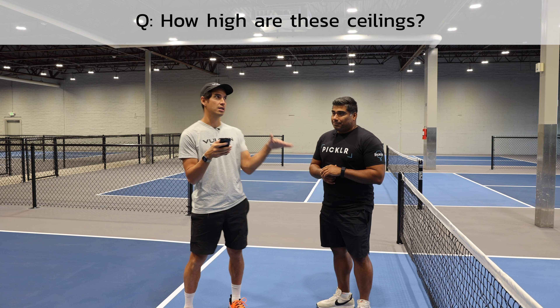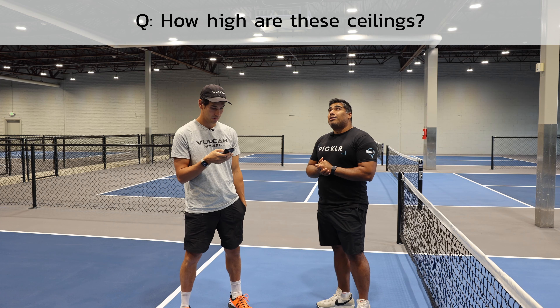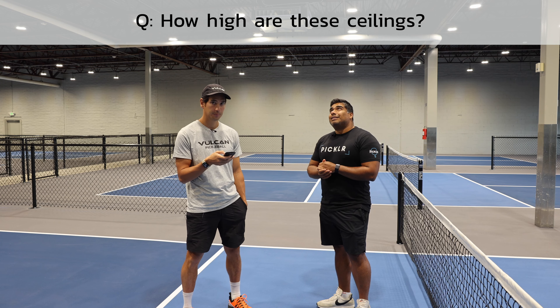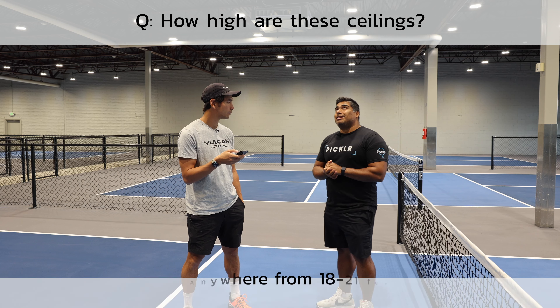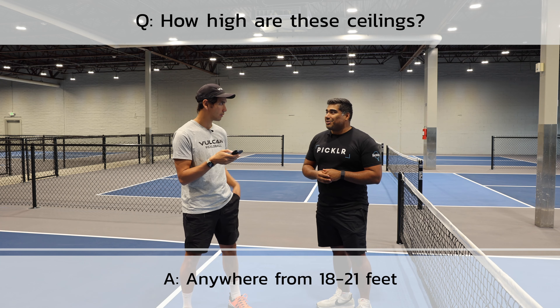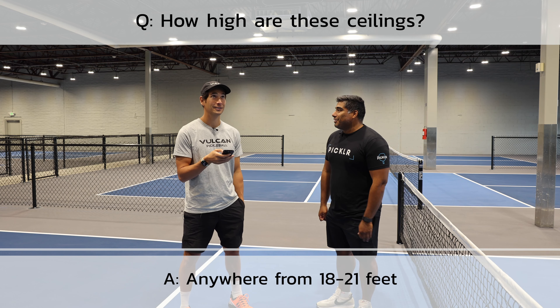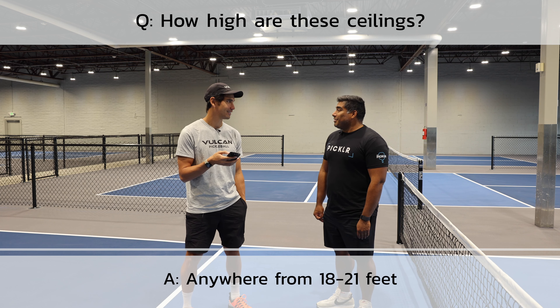Somebody else asked how high are these ceilings. I'm going to probably say this wrong, but it's anywhere from 18 to 21 feet. We have a few buildings now so I can't remember all the ceiling heights, but you should be able to do a lob in here, and if you don't do a good lob then you did something wrong.